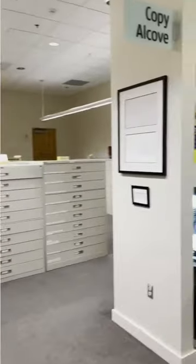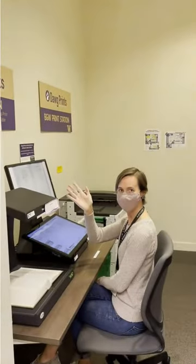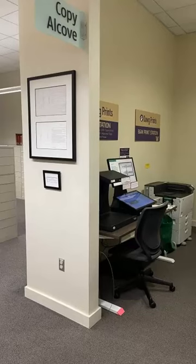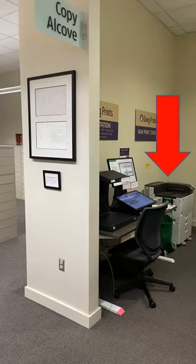Finally, across from the reference area is one of our copy alcoves, where you can scan and email materials to yourself, as well as print. Seating at the study tables in the reference area is first-come, first-served and does not need to be reserved. In addition to housing a scanner where you can scan and email PDF copies to yourself, the copy alcove houses a printer if you need to use it. To find out more about how to print, visit the Law Student Services page on the library's website.